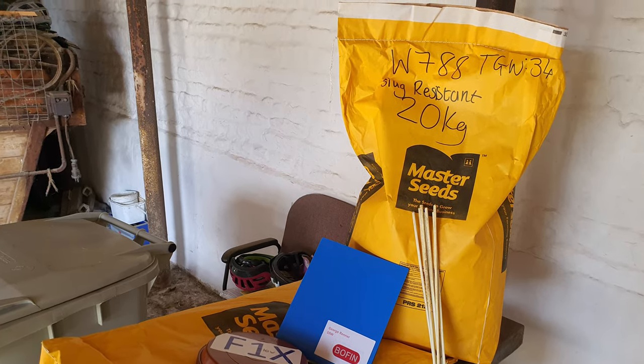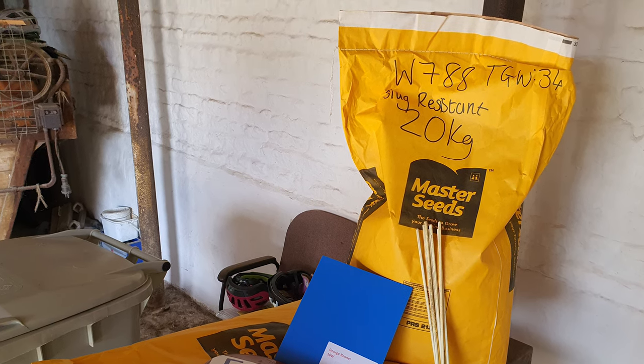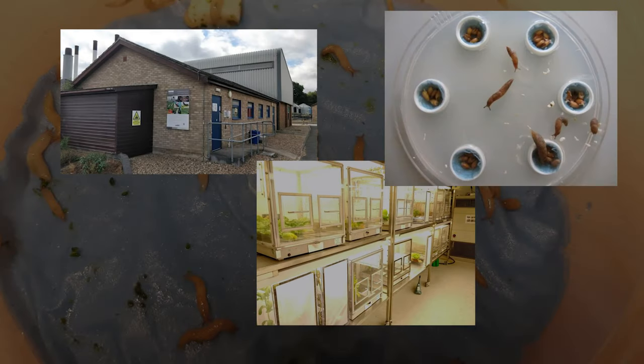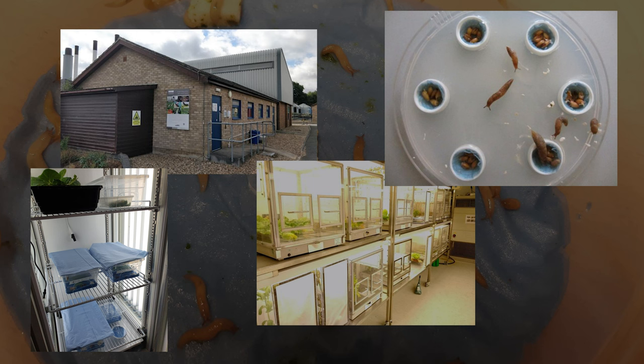At Boffin Farmers, we heard about an old landrace wheat variety, Watkins 788, that had never been grown in the UK before. The scientists at the John Innes Centre had put it through lab-based feeding trials and found it was consistently spurned by slugs.